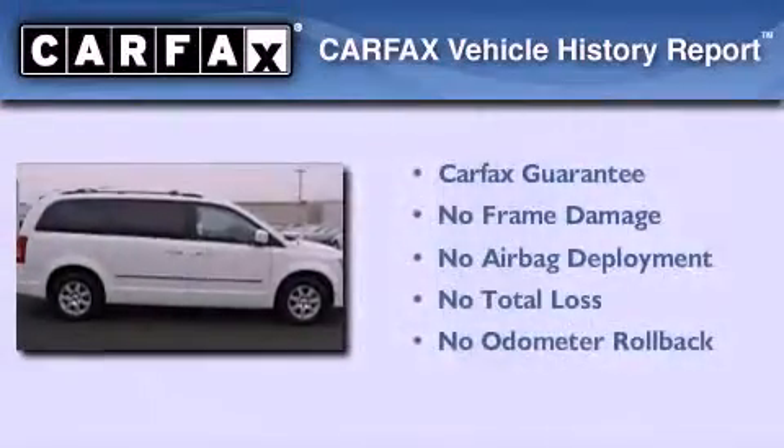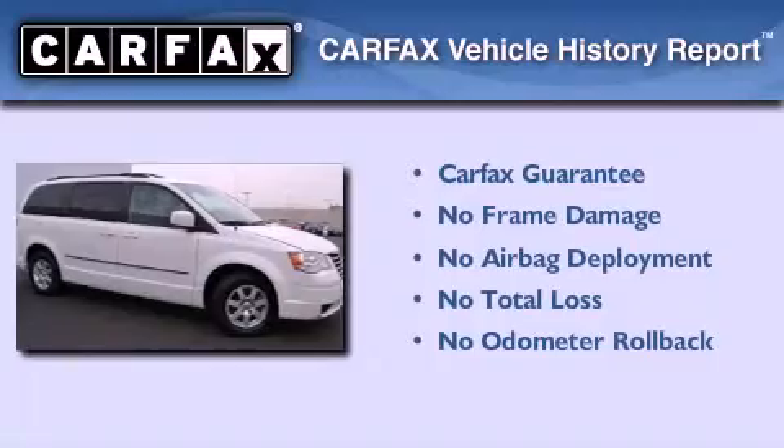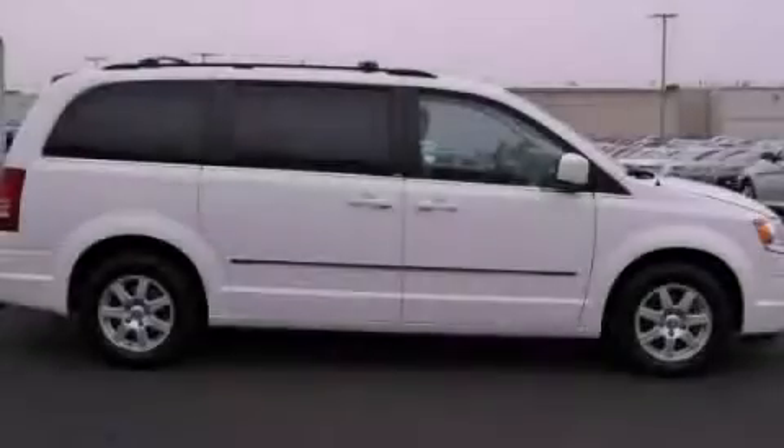Not to mention that this Chrysler qualifies for the Carfax buy-back guarantee. This automobile won't last long at this price. Call and arrange a test drive now.